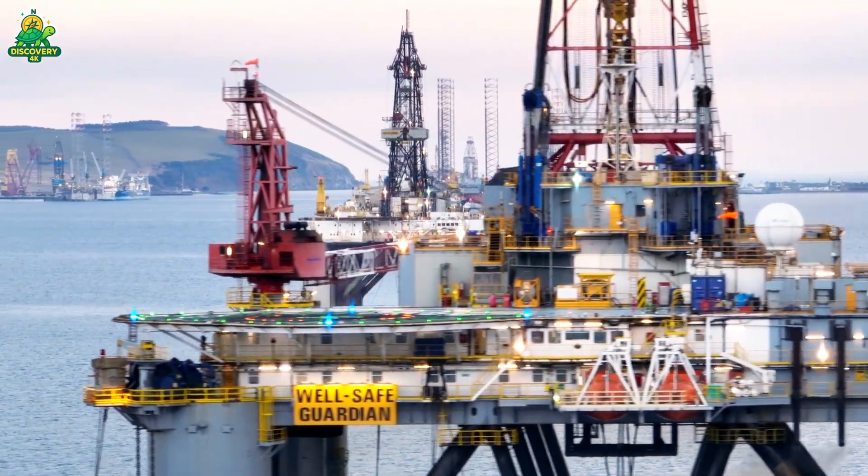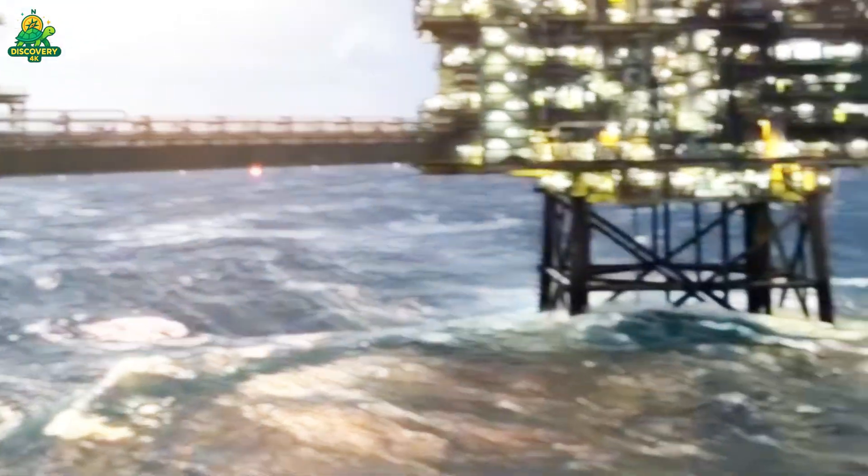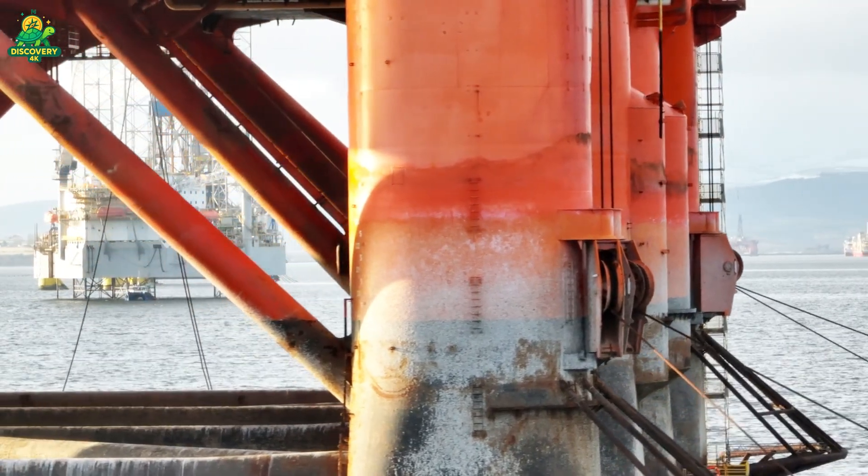These rigs are not just machines, they are floating cities, taller than the Eiffel Tower, heavier than aircraft carriers, and capable of withstanding hurricanes, 30-foot waves, and the immense power of the ocean.